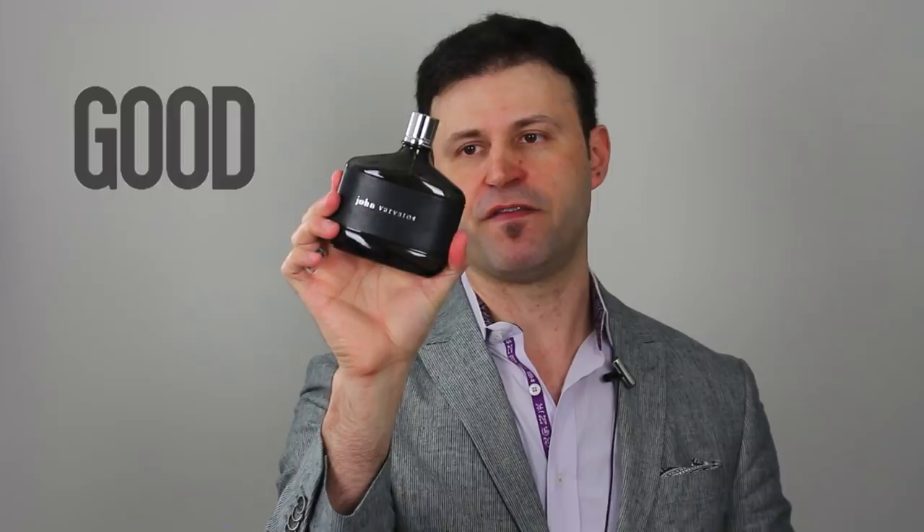Now for the GBU rankings. The Good goes to the original 2004 John Varvatos signature. I love this fragrance — if you like leather and plum, which are among my favorite notes in perfumery, this is a must. Performance is average to above average, and spraying on clothes gives you a full day's wear. It's a beautiful leather, plum, cinnamon scent — sweet, inviting, and comforting. The Good goes to the original John Varvatos.